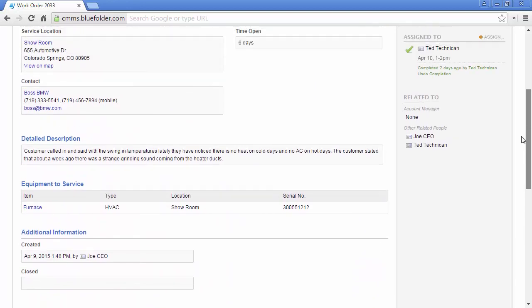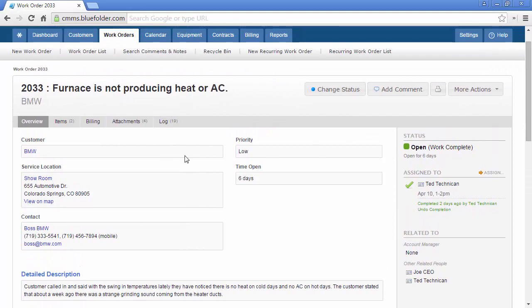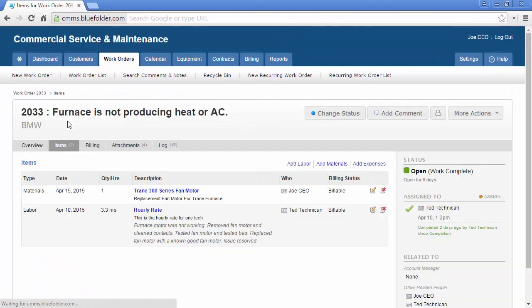For a more detailed view of specifically the labor, materials, and expense items, you can simply click on the items tab. Here, all the items pertaining to this work order will be listed. If items need to be added, deleted, or edited, you can do so right here.